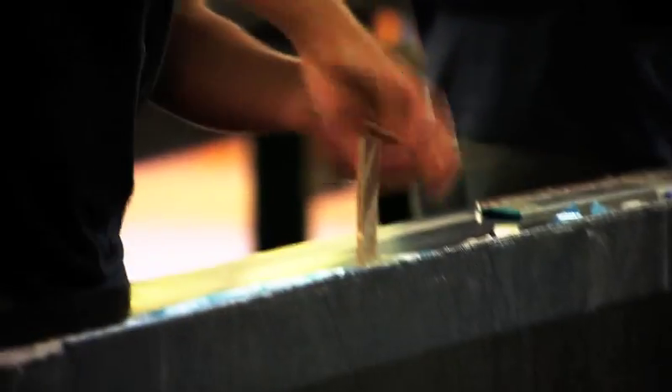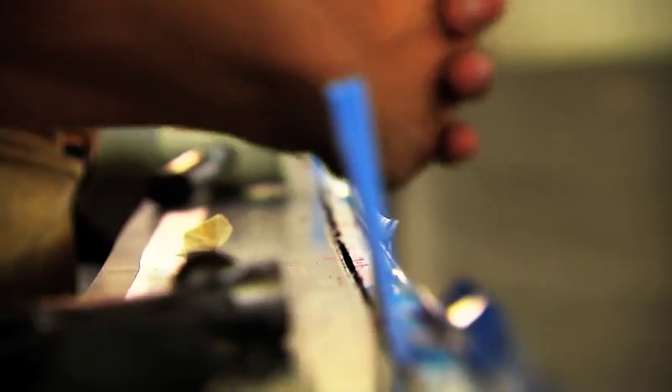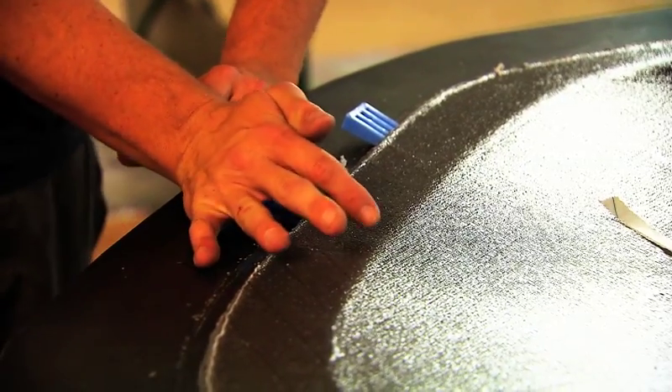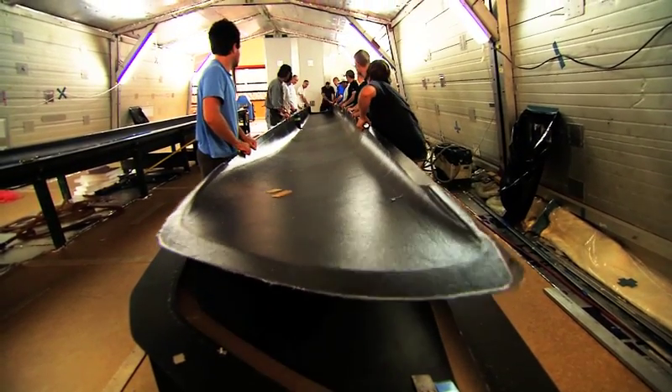Today we're going to release the first hull from its female tool. It's in two halves, of course — we then have to join it together. It's fully cured, it's ready, it's finished. So now it just waits for us to release them from the tool.